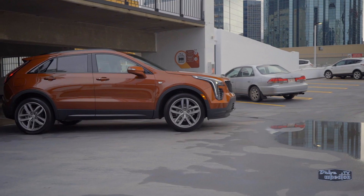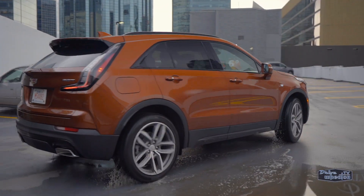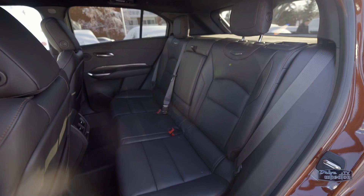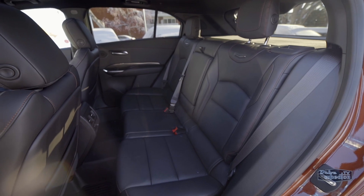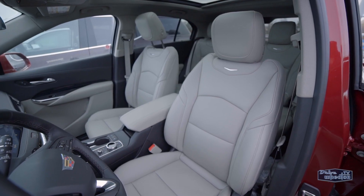The XT4 has a long wheelbase which not only gives the vehicle a sporty stance, but the short overhangs mean there is way more space than you'd expect inside the cabin. The XT4 has segment-leading legroom in the back, and just like up front, the seats are quite comfortable. You can choose from a variety of interior colors like Light Platinum, Light Wheat, Sedona, and Jet Black.